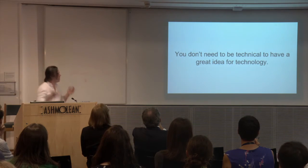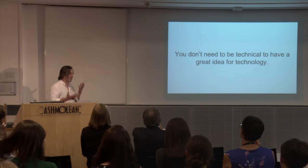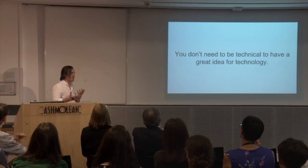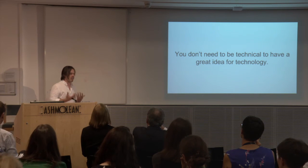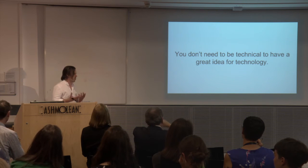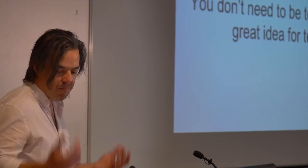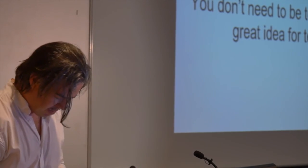The last thing I want to say is: you don't have to be technical to have a good idea for technology. Some of the barriers that may have limited thinking in the past don't really exist anymore, and lots of the best ideas are going to come from the people who are working in museums every single day. Thank you very much.